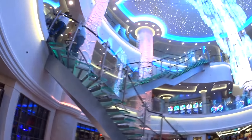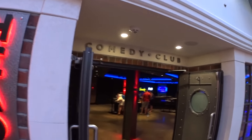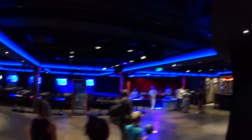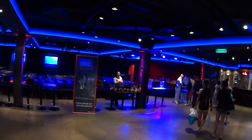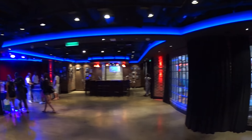This is the central atrium on board the Norwegian Getaway. We have the comedy club in here. Looks like they're setting up for the drink packages. We have the Dueling Piano program.